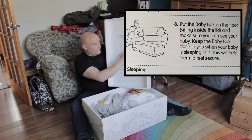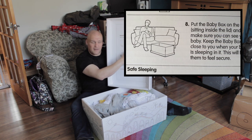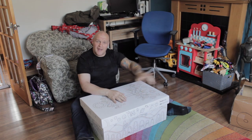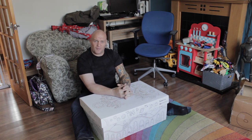Put the Baby Box on the floor sitting inside the lid and make sure you can see your baby. Never put the baby in the box, put the lid back on again and stick it in a different room, because that's when danger is likely to happen — especially if they have their fags in their onesie pocket.